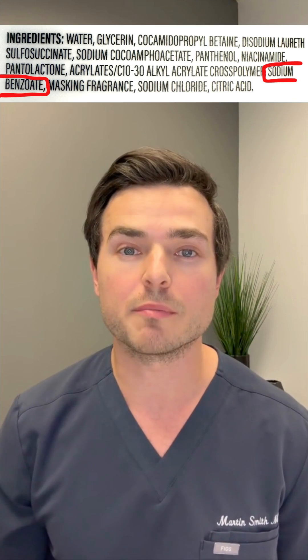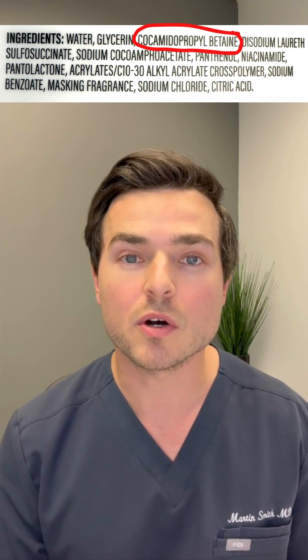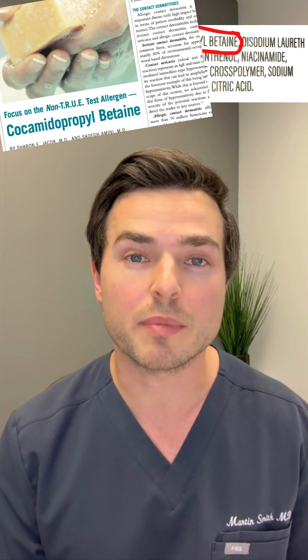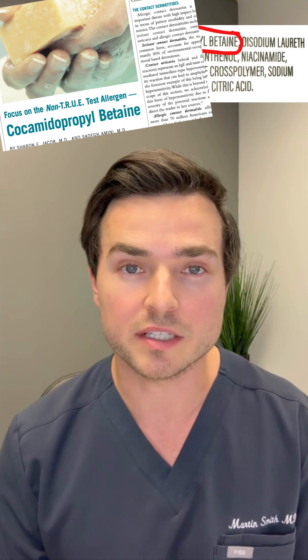I think the two main culprits for these reactions are the sodium benzoate and the cocamidopropyl betaine. In people with sensitive skin, sodium benzoate can cause itching, hives, redness, and swelling. Cocamidopropyl betaine was named allergen of the year as far back as 2014, so this can cause allergic contact dermatitis.